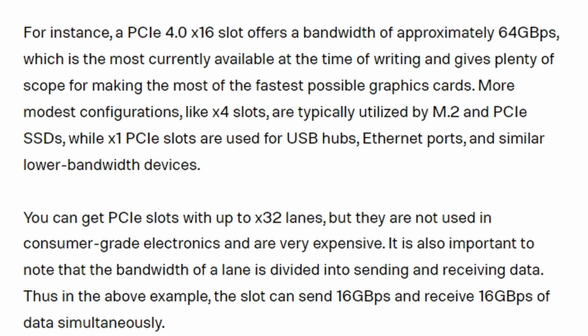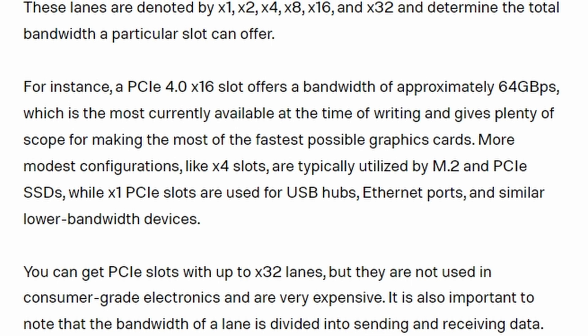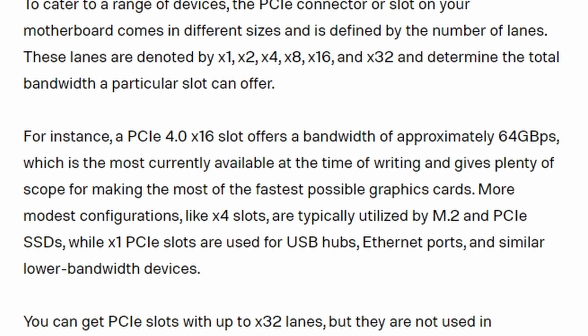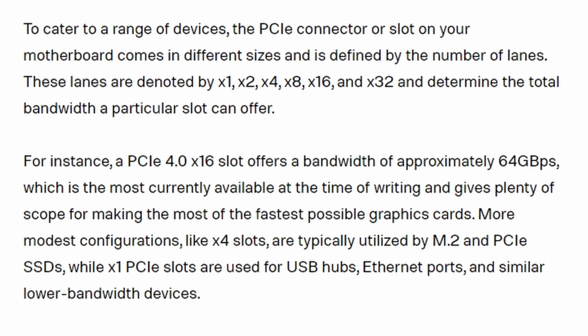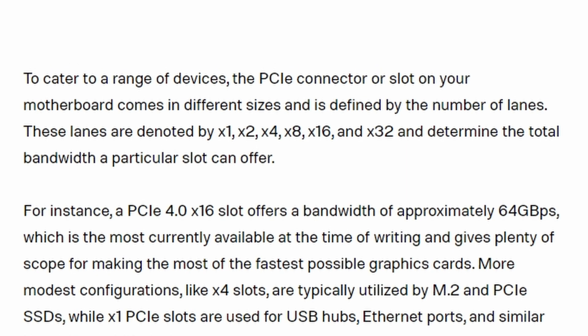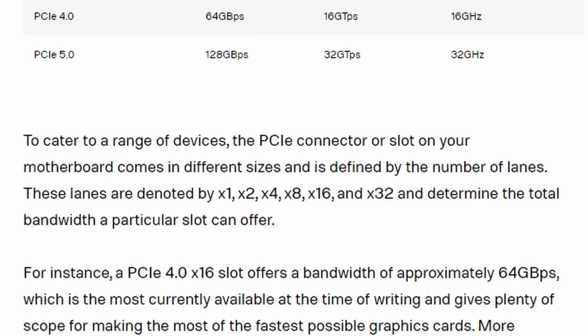In addition to increased speed, PCIe 5.0 also brings improved power efficiency, which can help reduce the power consumption of your computer. I understand this is a bigger deal in some parts of the world than it is here in the U.S., and I don't really know what to expect from these gains at this point. My guess is it's going to be pretty minimal, but every little bit helps, especially if you're building a power-efficient build.